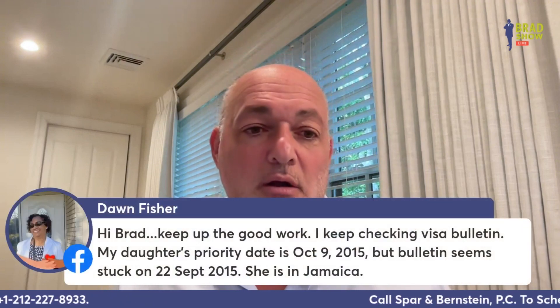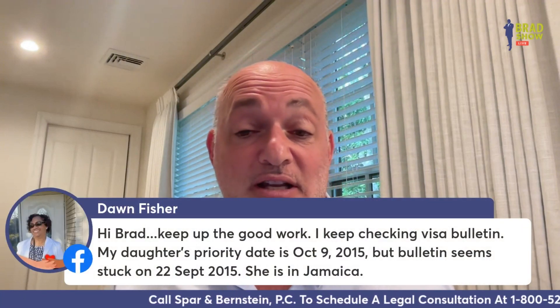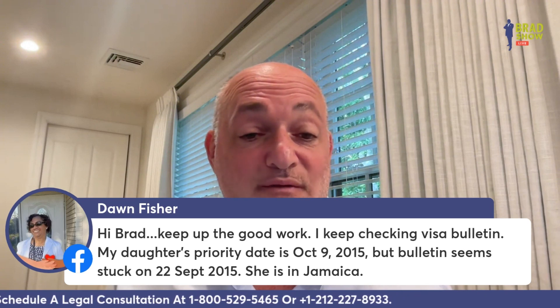Duan Fisher says: I keep checking the visa bulletin — my daughter's priority date is October 9th, 2015, but the bulletin seems stuck on September 22nd, 2015. She's in Jamaica. It's probably going to be stuck there until October, which is the new government year when new green cards are issued. It'll likely stay stuck through July, August, and September, then push up in October.